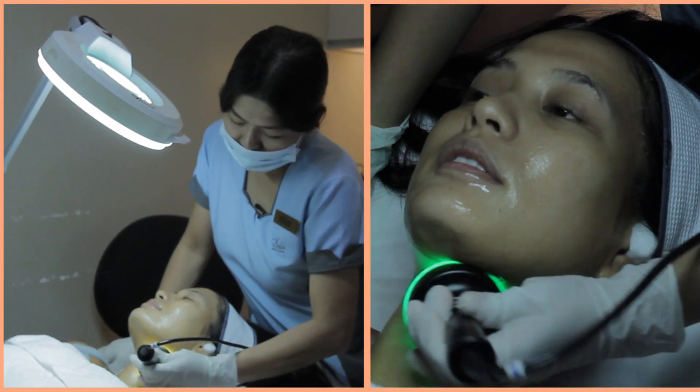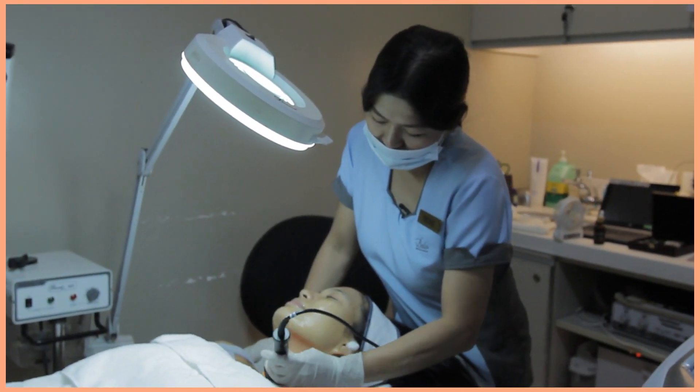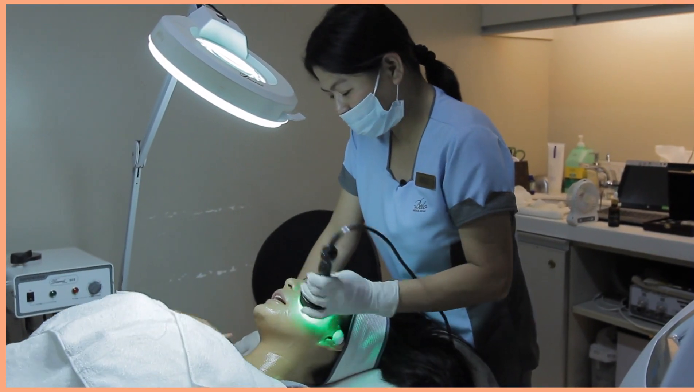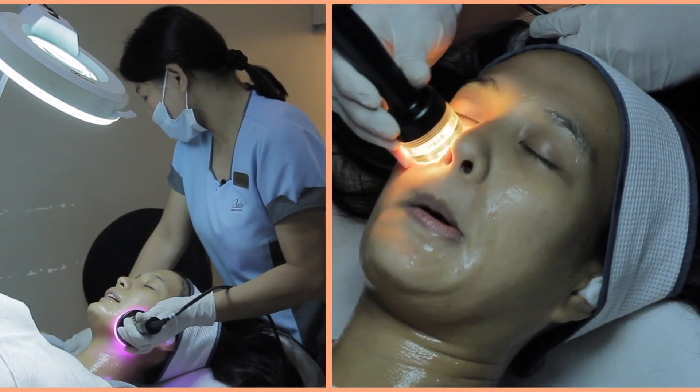The more glowing skin you get. We use different colors of the LED. Red is for tightening. Green is used for pigmentation — for when you have marks. And yellow is for rejuvenation.